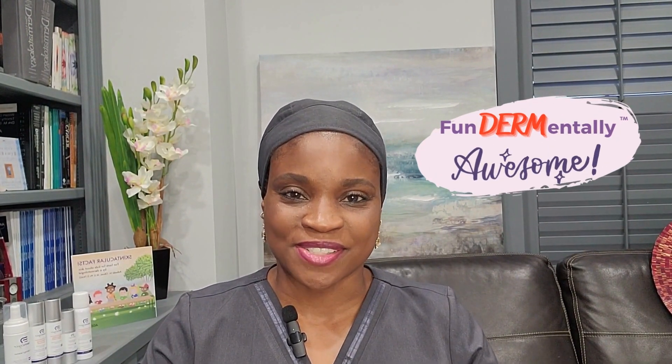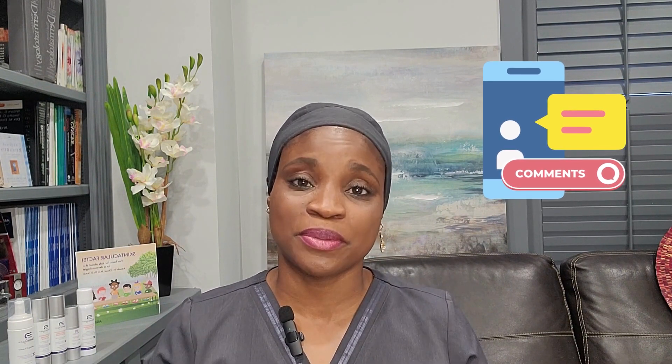Thank you for your attention to this video. You are all fundamentally awesome. Please subscribe to this channel, click on the notification bell as well as the like button, and leave a comment below on this topic or any topic you would want to discuss. I hope you have a wonderful day and God bless.